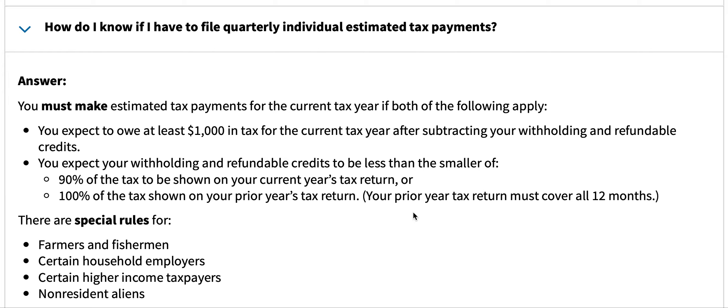Your prior year tax return must cover all 12 months. There are special rules for farmers and fishermen, certain household employers, certain higher income taxpayers, and non-resident aliens.